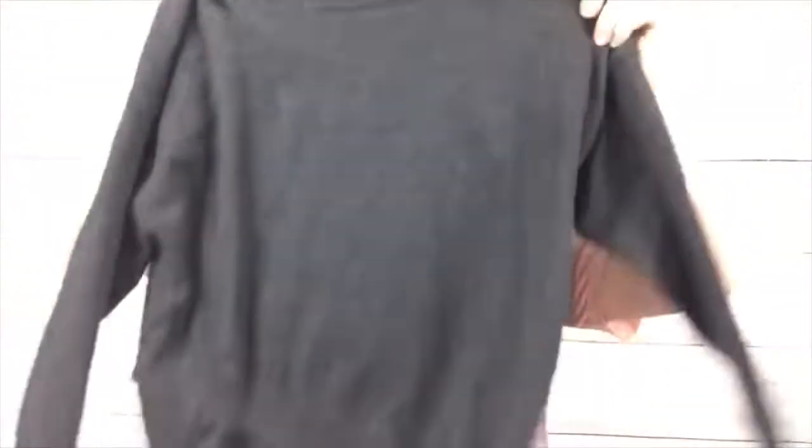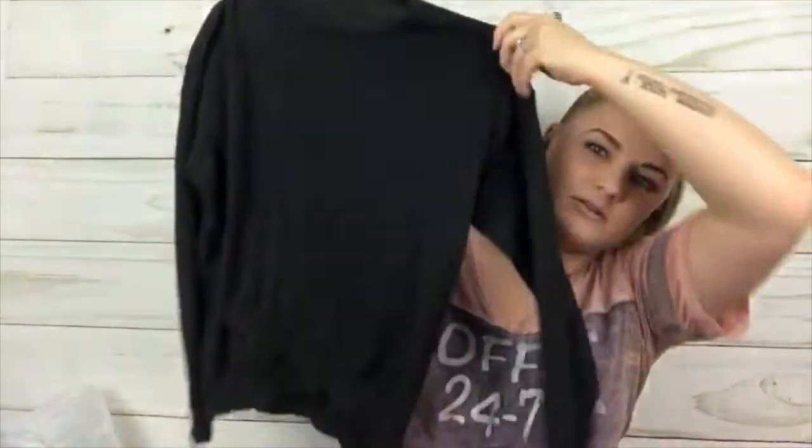Here is another Zara — and this one is a kids size 11 to 12 years. I picked it up because whenever I get Zara kids stuff it sells really well. It is a dark gray charcoal color.